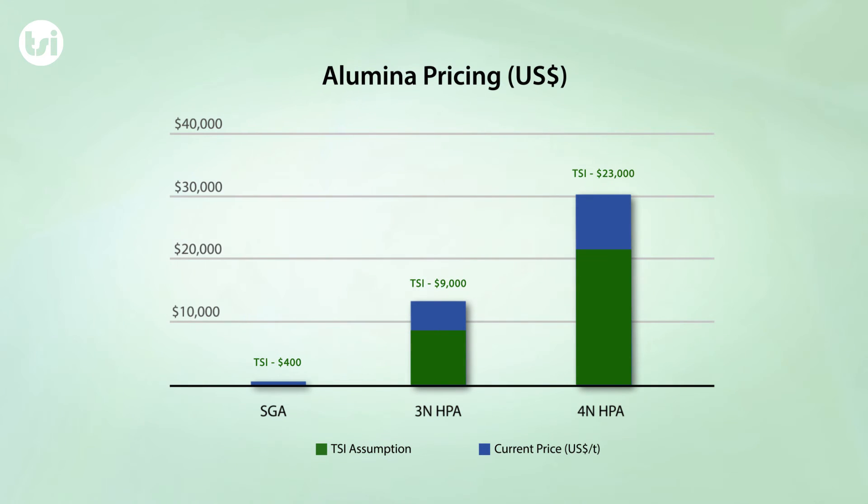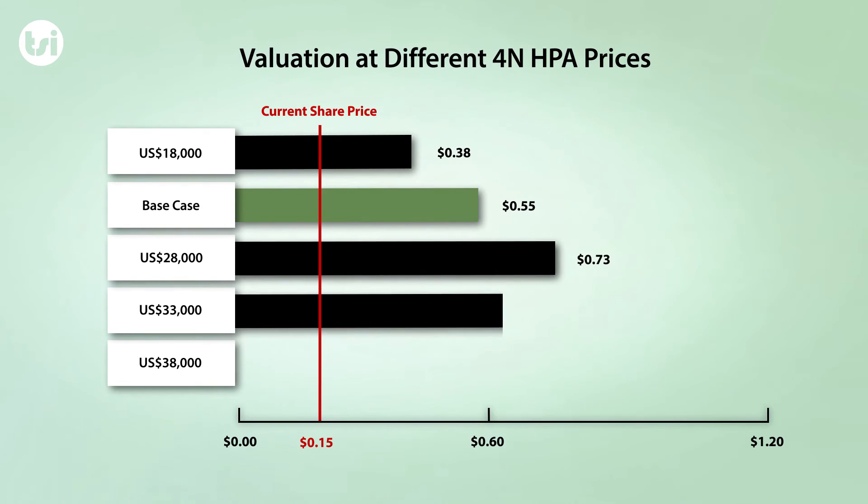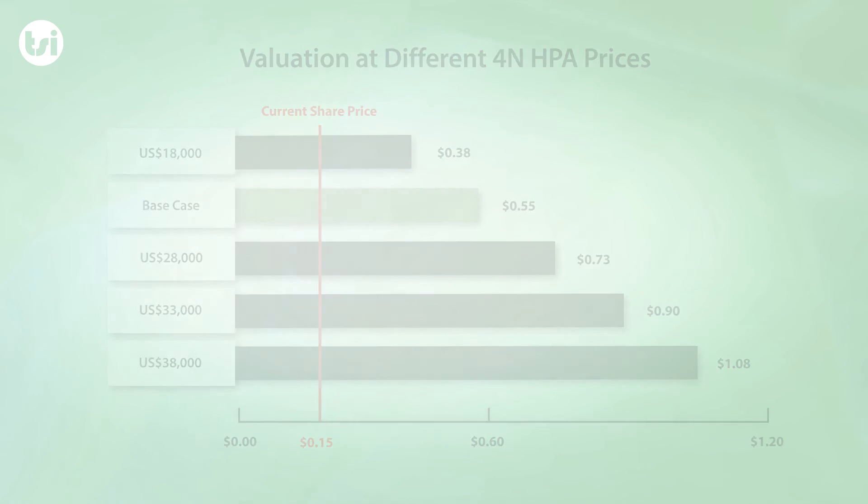High purity alumina attracts a different price depending on the purity of the product. We note we have been relatively conservative given the 4N HPA price is currently around $30,000 per tonne, and with a potential shortfall in supply due to the significant increase in demand expected over the coming decade, there is a good possibility the market price could increase further. We examined a range of different 4N HPA prices, and for every $1,000 per tonne change in price, our valuation changes by around 4 cents per share.